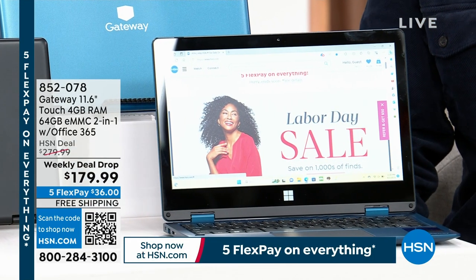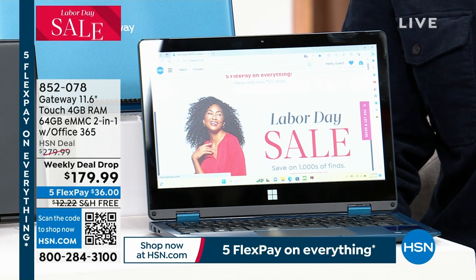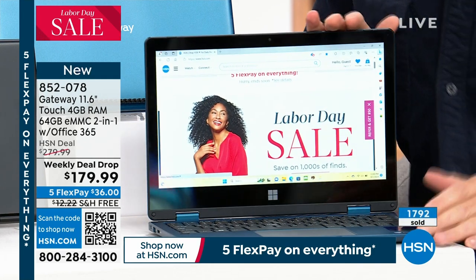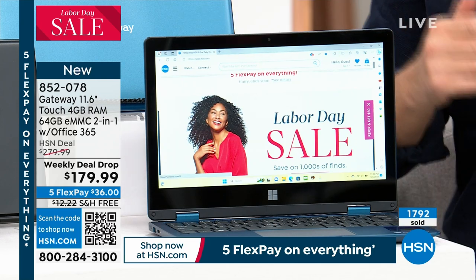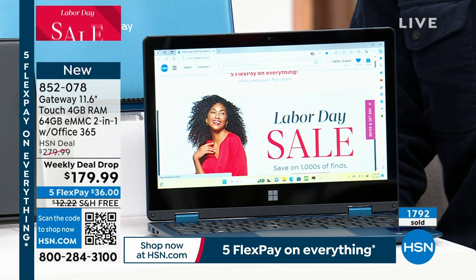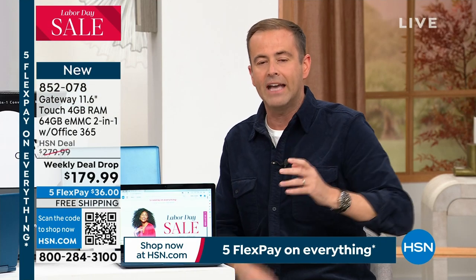I want to show you this. This has been the single fastest selling electronic today — it is going like crazy. We were supposed to have a presentation on Monday for Adam's Open House, but they're cancelling it. We've already sold 1,790. We're going to show you why this is the fastest selling electronic of the day.